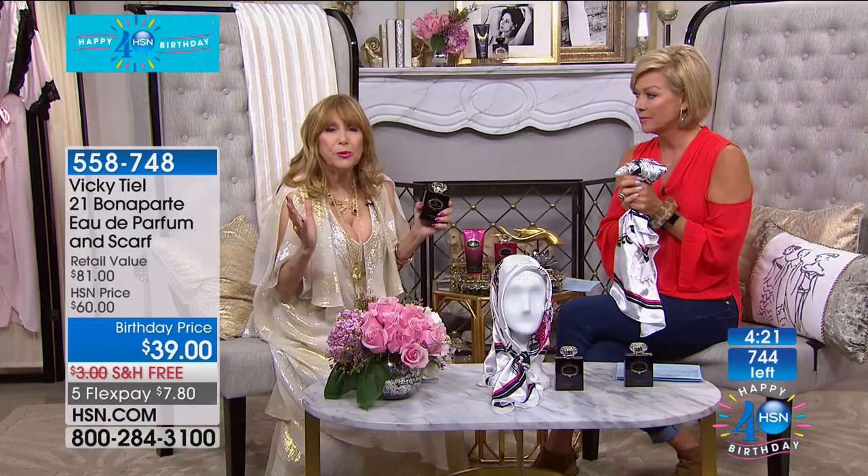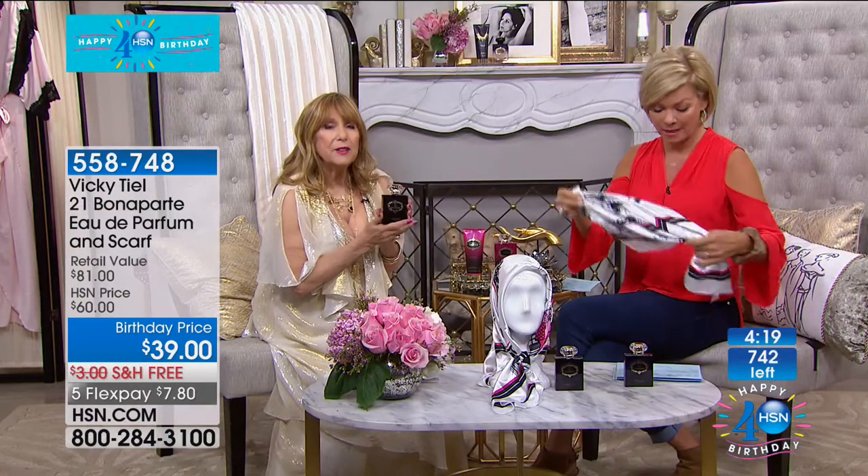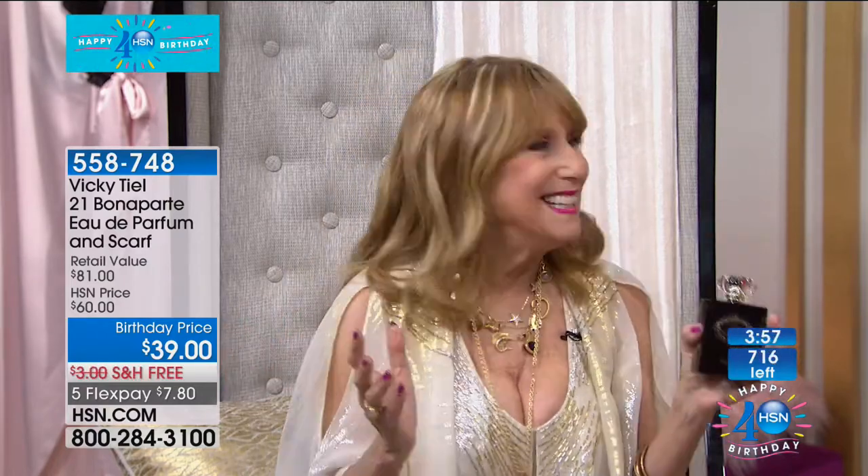Patchouli and musk are the two sexiest — considered aphrodisiacs. I always put special aphrodisiacs in my fragrances. I'm from France — that's what it's all about. Coco Chanel took me and Elizabeth Taylor to dinner one night. Coco Chanel said: 'Vicky, you're a fashion designer — it's not forever. A perfume is forever. Elizabeth, you're a movie star — it's not forever. I want you both to promise me you're going to make a perfume.' We both did in '89 and we're still making perfumes.